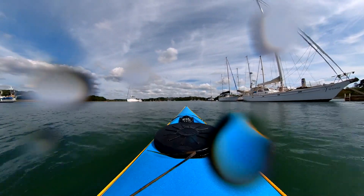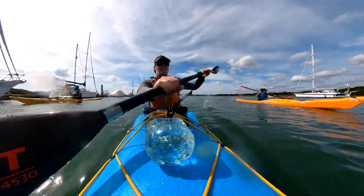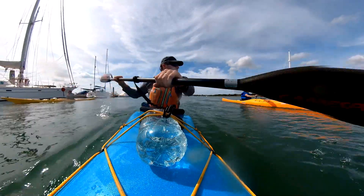Certainly no need for expert navigation — you turn right, head up the river, and follow your nose. We're following through the moorings and the jetties here.